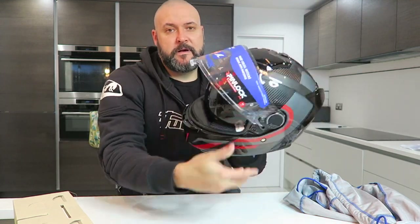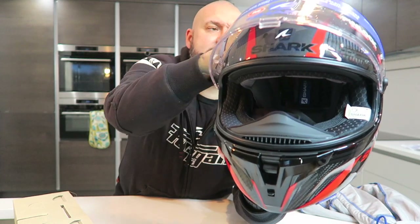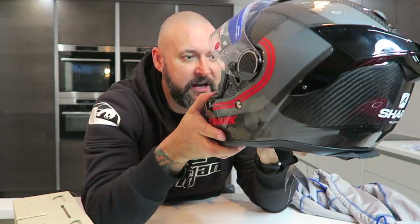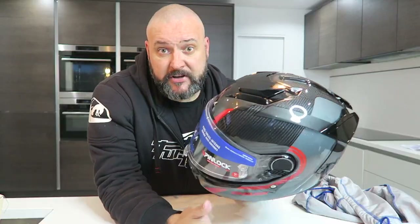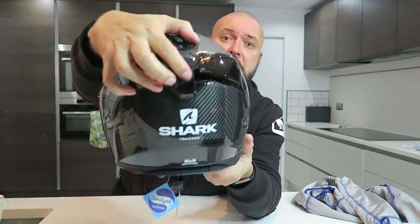It's also got an internal sun visor — perfect for the UK when you go out and it's dull and then the sun comes out. Sorted. It's also got what Shark calls 'Easy Fit' — if you wear glasses, there's a channel so they sit comfortably without pinching. I don't wear glasses on the bike but I have worn sunglasses in older Sharks and they fit pretty comfortably. Now for the vents: there's a vent at the top, one at the rear, and another one here. All the detailed specs will be on Shark's website or Nevis Marketing's site.